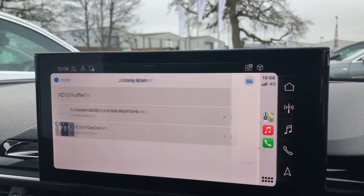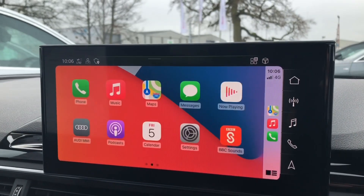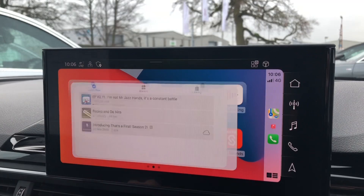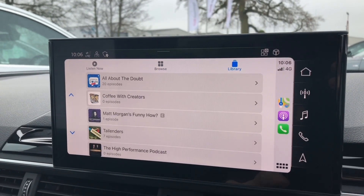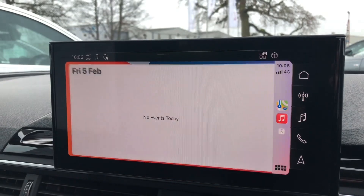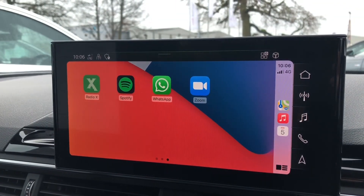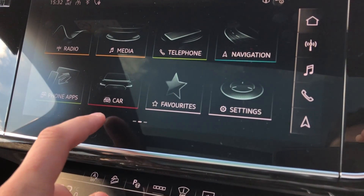It makes it very easy — it's just like using your iPhone. You can also browse other apps such as podcasts, which lets you browse through popular podcasts and your saved libraries. You can also go in and change settings and view your calendars as well.